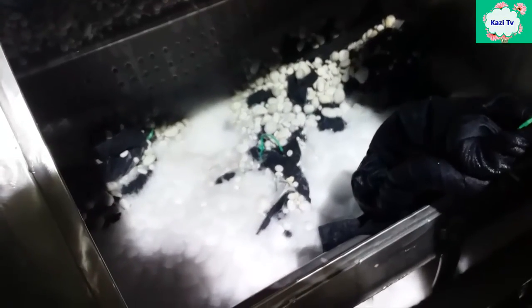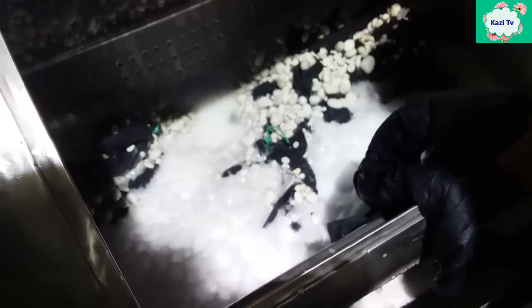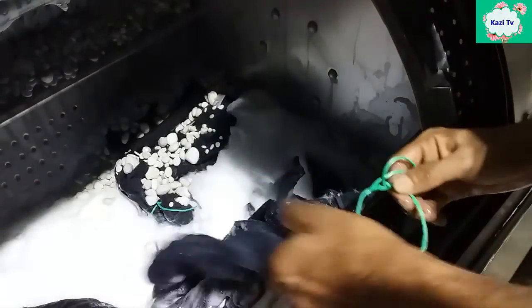In stone wash, stone and denim are spun together in a large industrial washing machine. As a result, some color comes out from the fabric and creates an uneven fading effect.